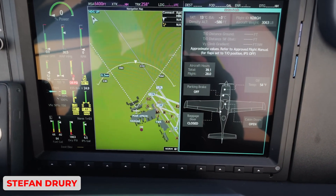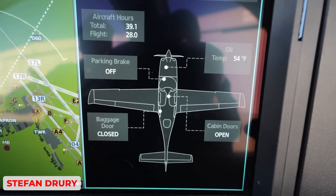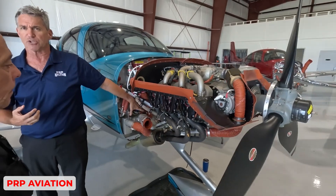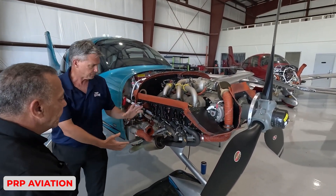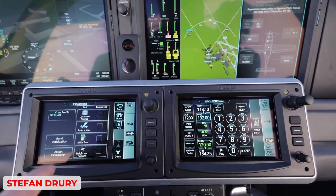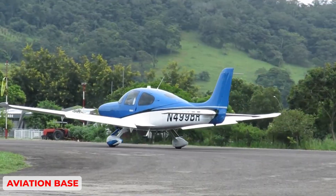Refinements such as improved engine monitoring have made it easier to track performance in real-time, detect anomalies, and plan maintenance proactively. Cirrus has integrated the engine with the G1000 and Perspective Series avionics, enabling the pilot to see critical data in a clean graphical format.